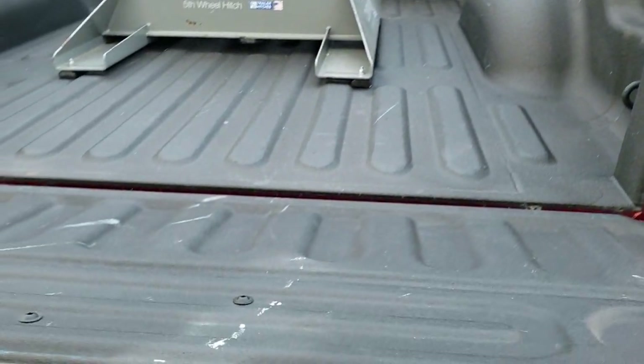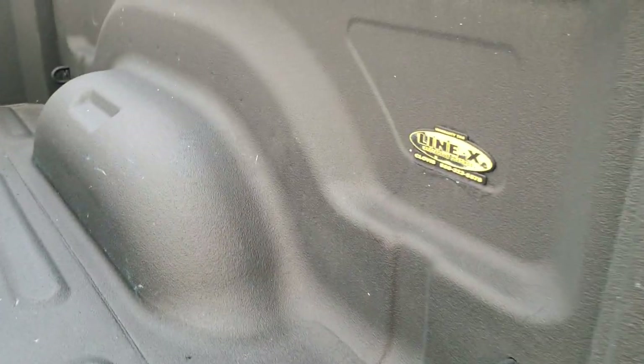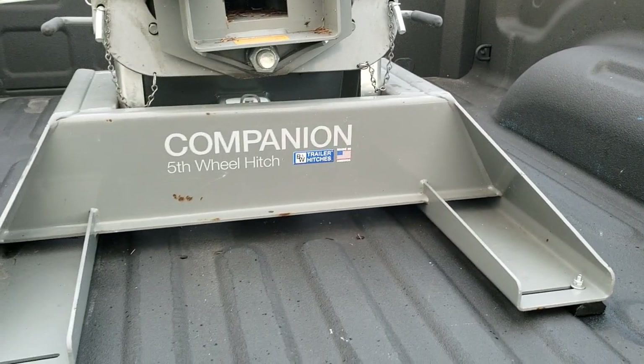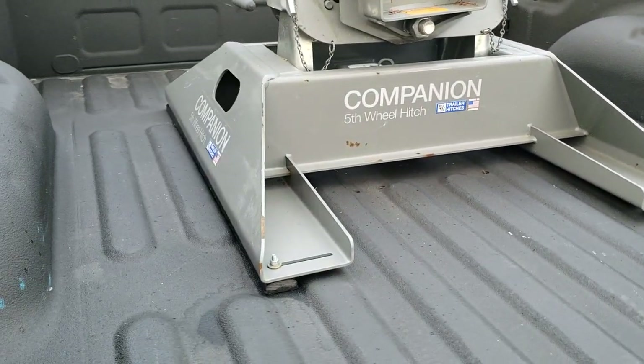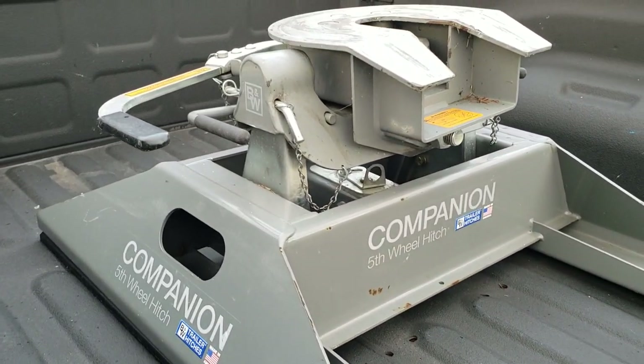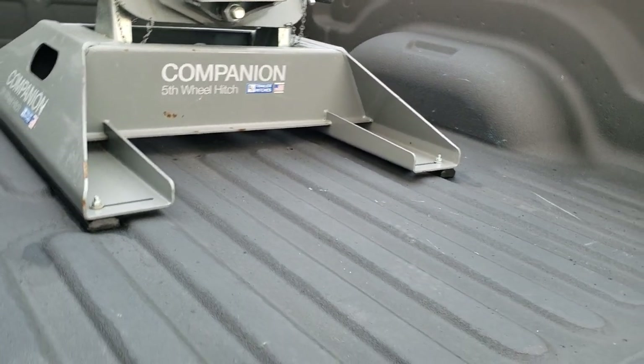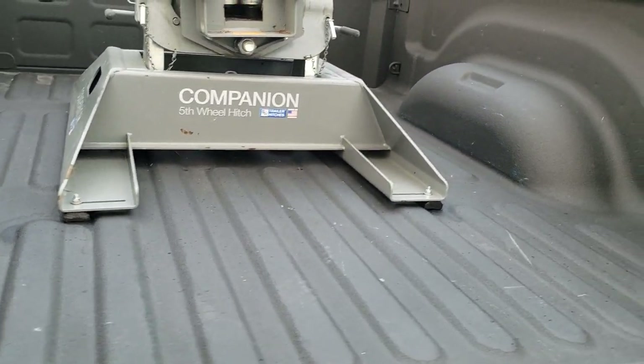It has a shock-down assist tailgate so it's never going to slam on you. There's a Linex spray-in bed liner and a companion B&W fifth wheel hitch which comes with the truck. I'm not sure on the weight rating on that, but it's in really nice shape — a really nice hitch.